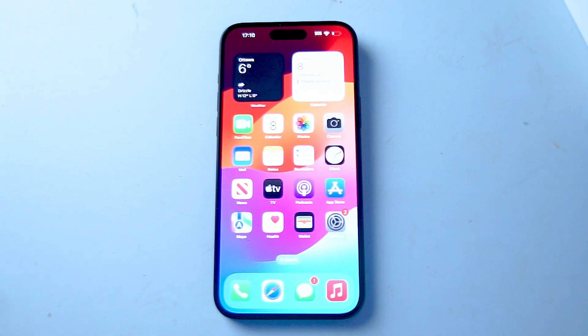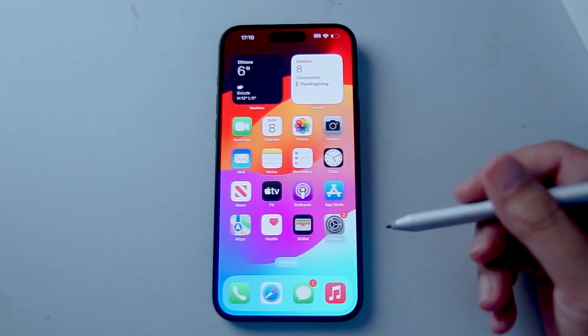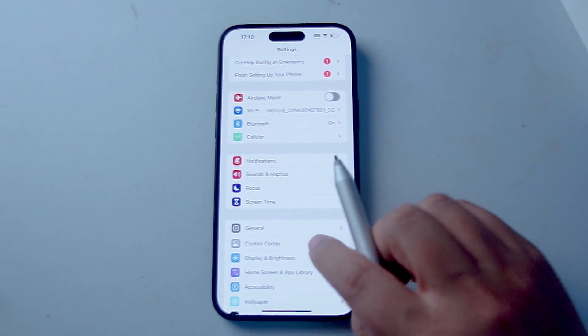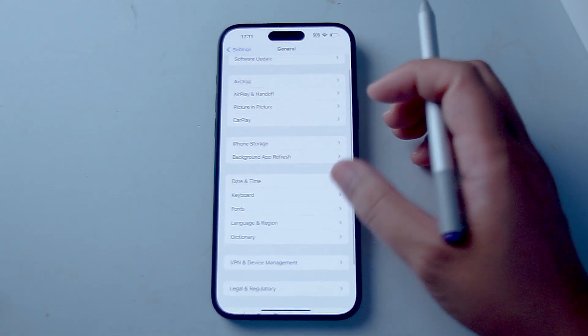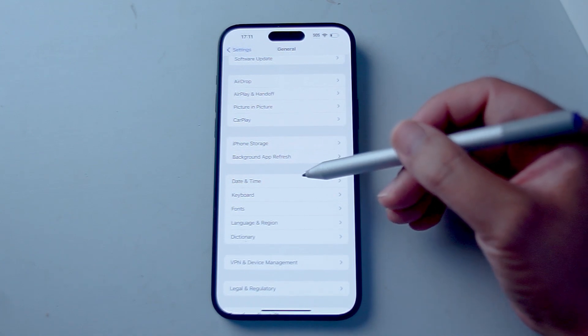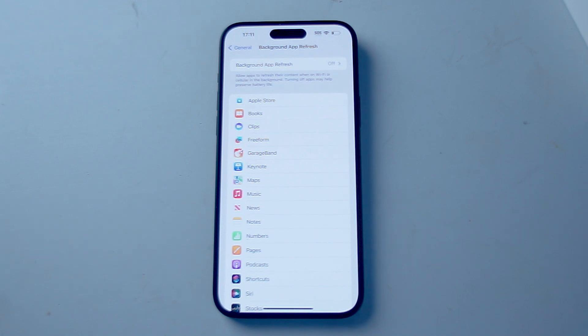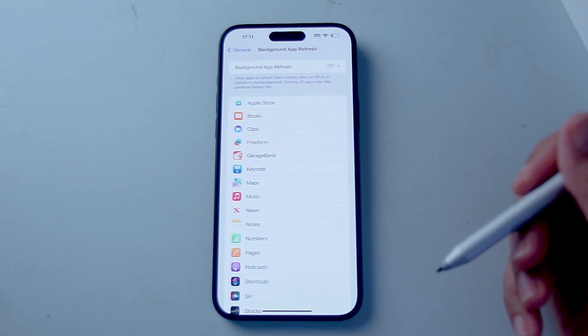So let's get started. The first setting we want to take a look at is background app refresh. To access it, jump into your settings, scroll down to General, and then background app refresh is usually below iPhone Storage and above Date and Time. Background app refresh is a sophisticated automated feature that allows apps to periodically update their content even when they're not actively in use.